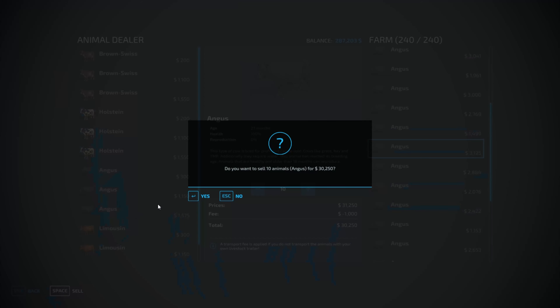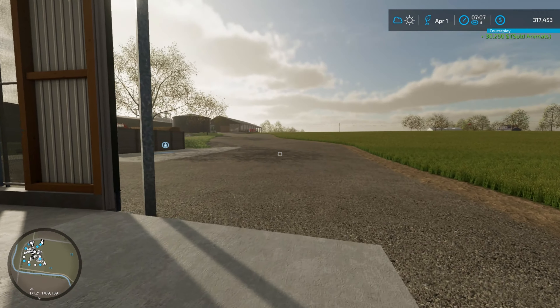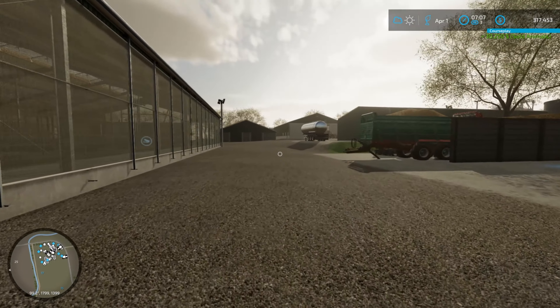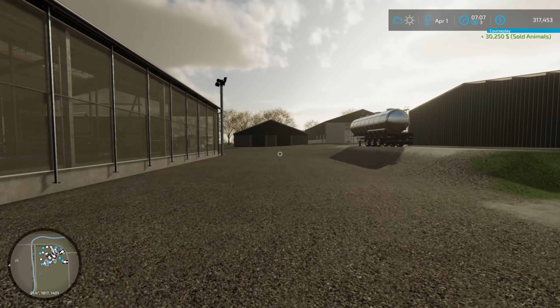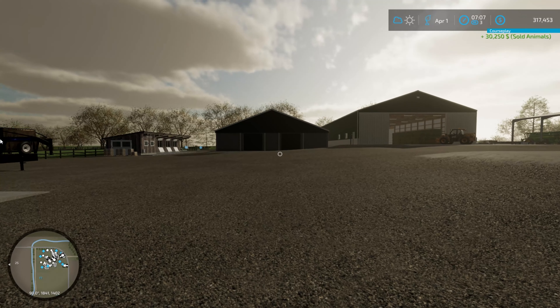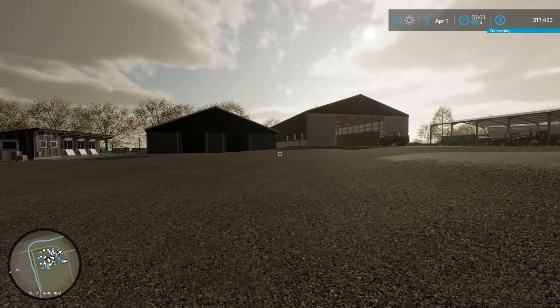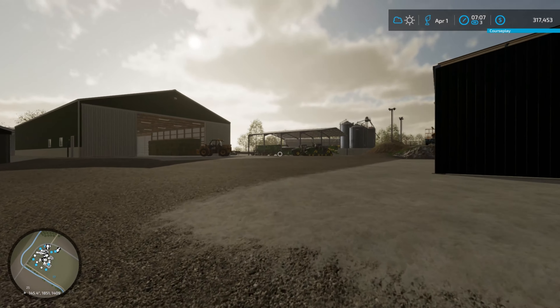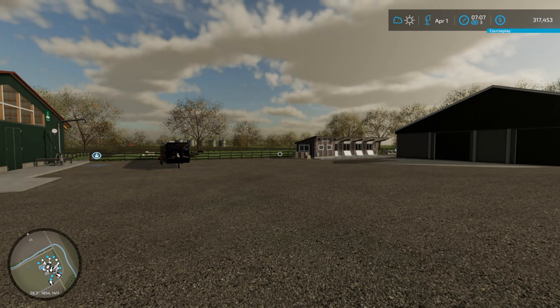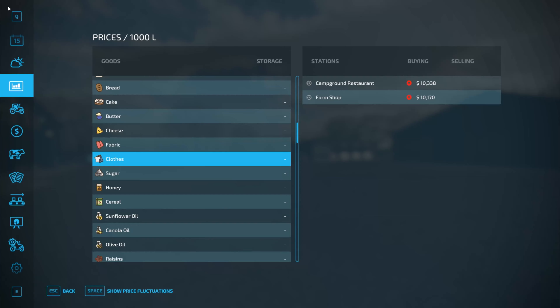We'll add the $1,000 transport cost later on. Now let's get the trailer loaded up and take it down. We need to check where the best price is — the campground restaurant, right. We also need to sell eggs because there's going to be quite a lot of them. But first, let's have a look at what we're sitting with.